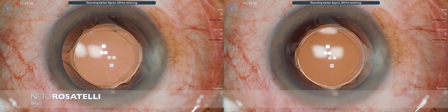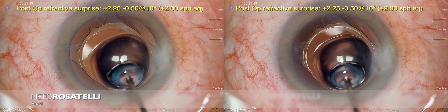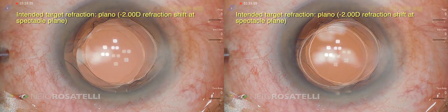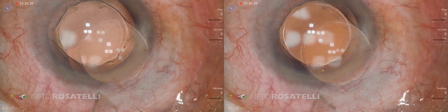Hello my friends. I brought this video to remind you of an advantageous and effective technique for managing refractive surprise in the post-operative period of cataract surgery: the secondary piggyback.